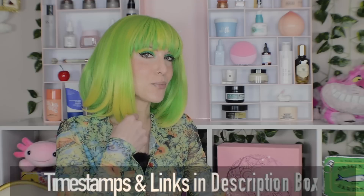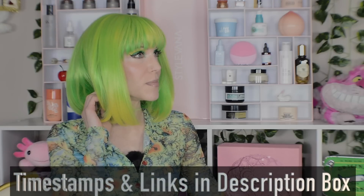We need to have a chat about vitamin C. Hello and welcome, I am usually Alice, but today I am a kakadu plum, a very rich source of vitamin C.